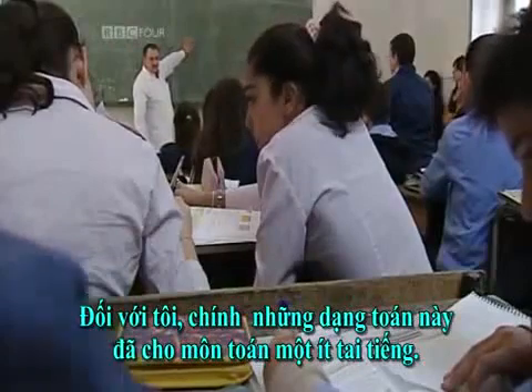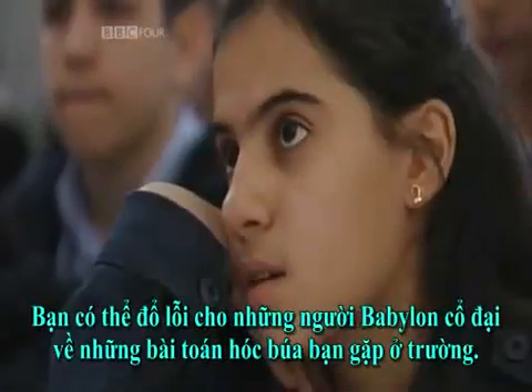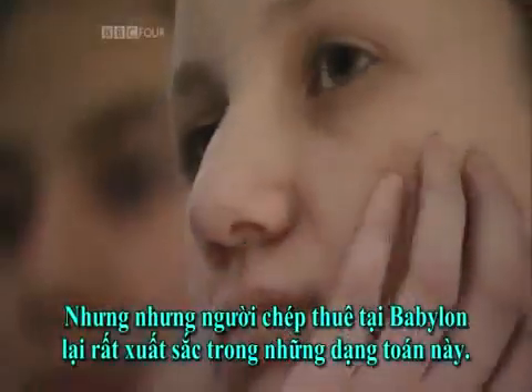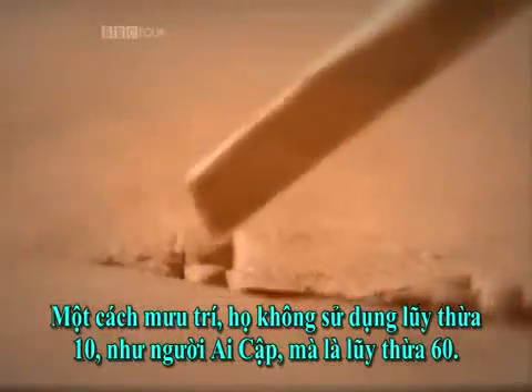Without any algebraic language, they were able to manipulate the quantities to prove that the cinnamon sticks weighed five gin. In my mind, it's this kind of problem which gives mathematics a bit of a bad name — you can blame those ancient Babylonians for all those torturous problems you had at school. But the ancient Babylonian scribes excelled at this kind of problem. Intriguingly, they weren't using powers of ten like the Egyptians — they were using powers of 60.